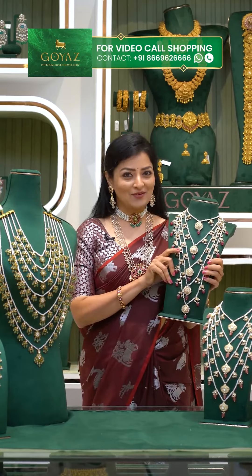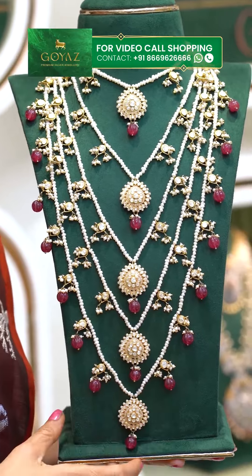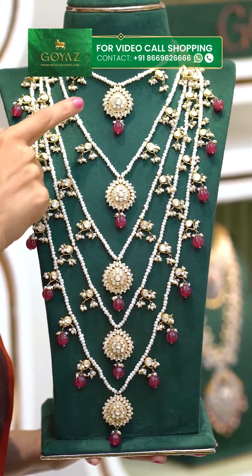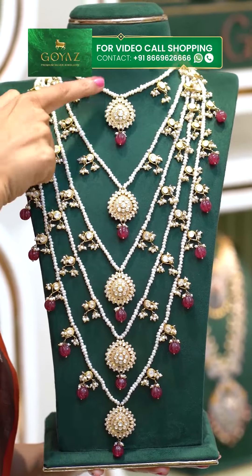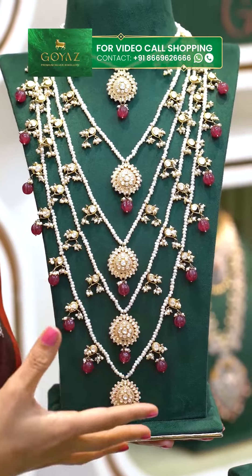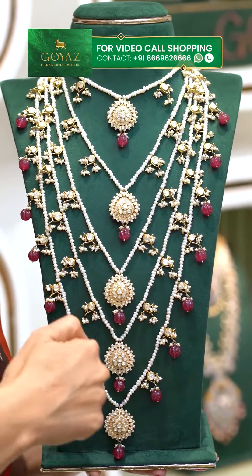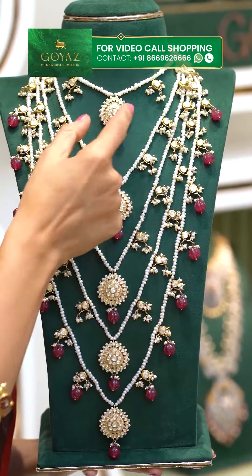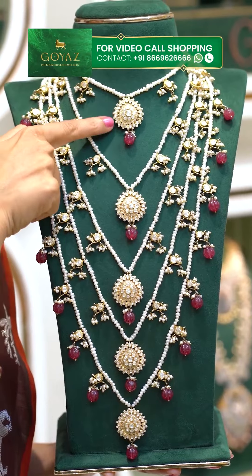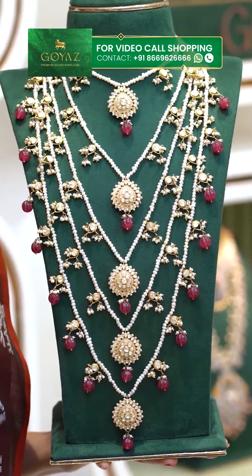We will start here and show you the details — let's see how many beautiful Rani Harams we have. We have the first one with pearls. It is a beautiful long Rani Haram with 5 steps and a drop shape design. Then we have Mojinites, pumpkin beads, and pearl droplets.